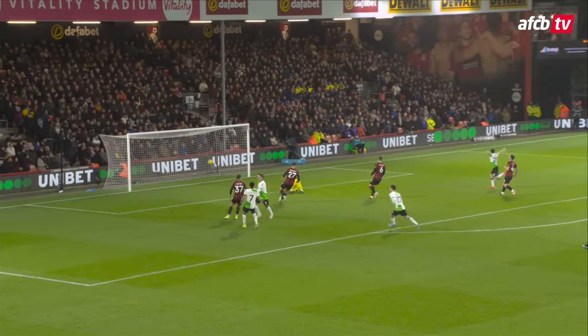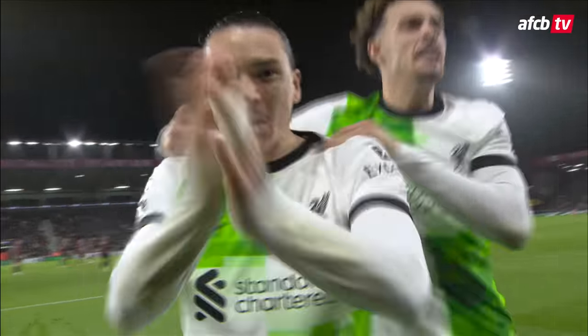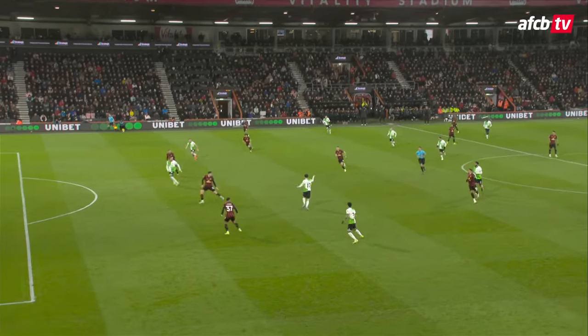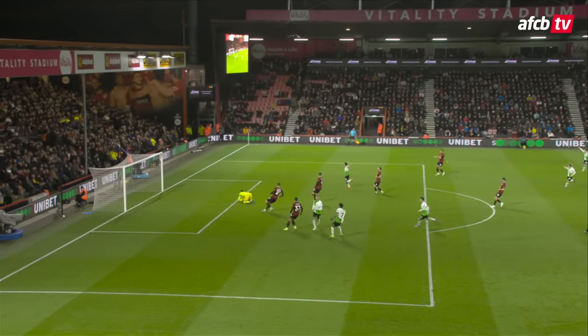Jota plays it in for Nunes, and there's no flag this time. Liverpool, within three and a half minutes of the restart against the Bournemouth back line that have defended so stoutly in the first half, are carved open early in this second period as Nunes rolls it in for his sixth Premier League goal of the season.